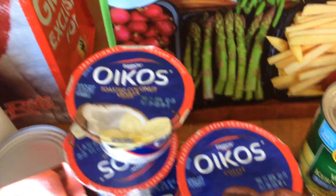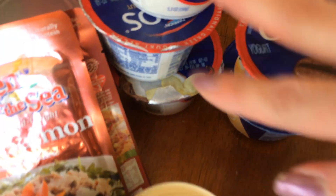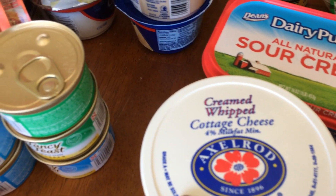Purchase five Oikos, get a dollar off. They were $1.00 each anyway. So I got coffee flavored and orange cream, three toasted coconut. Whipped cottage cheese, $1.99.